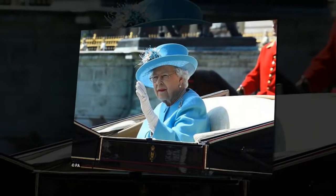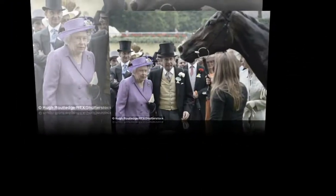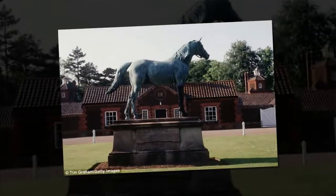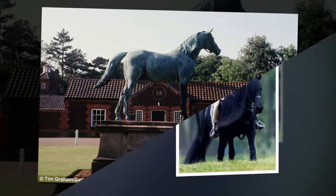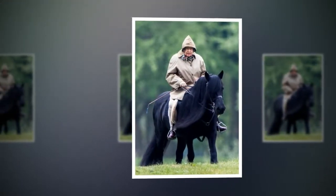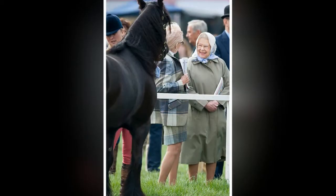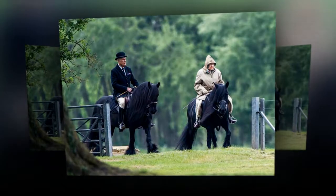The Queen Goes Digital. The Monarch, aged 92, is now using an iPad to watch her thoroughbred mares give birth at Sandringham's Royal Stud. The Queen has embraced modern technology to be kept in constant contact with her beloved horses, using an iPad connected to CCTV at Sandringham's stables. Her high-tech hobby will be revealed during a Country File special from the Royal Stud on BBC One tonight.